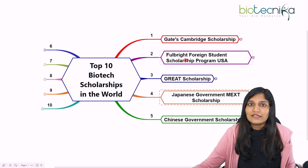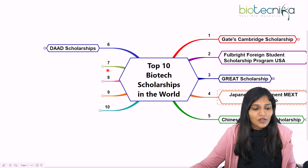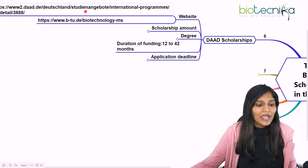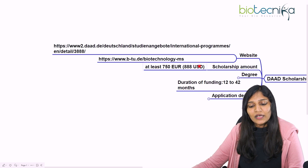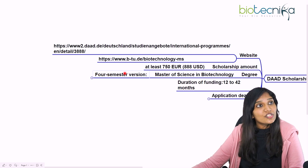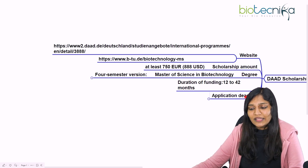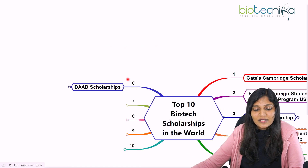To recap: Gates Cambridge is for PhD; Fulbright is for Masters, PhD, and Postdoc; Great Scholarship is for Masters; Japanese MEXT is for Masters in Japan; Chinese Government Scholarship is for Masters in Biotechnology. The next important scholarship is the DAAD Scholarship in Germany. The scholarship amount is approximately 750 euros per month, roughly equivalent to 850 US dollars. You can pursue a Masters of Science in Biotechnology over four semesters, or apply for a PhD after completing your Masters. The DAAD scholarship can be availed for one to two years, with an application deadline around September.